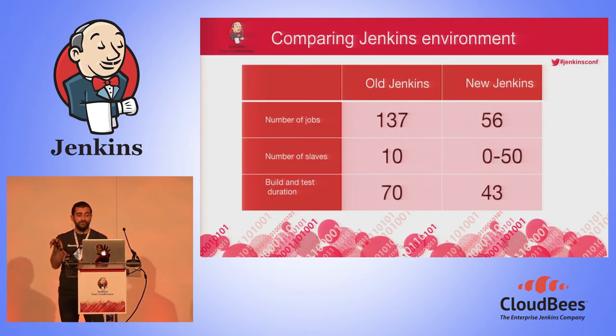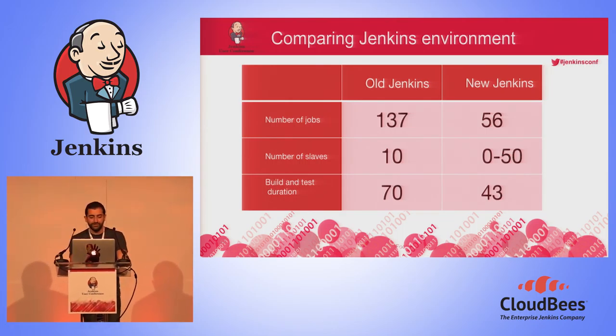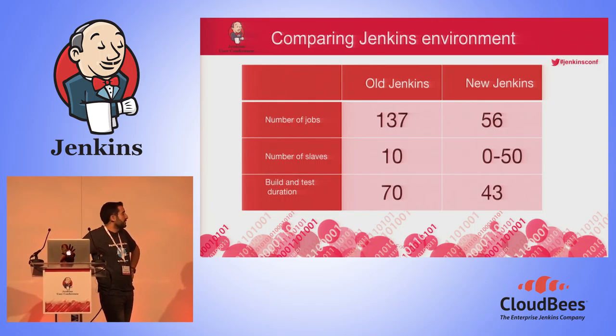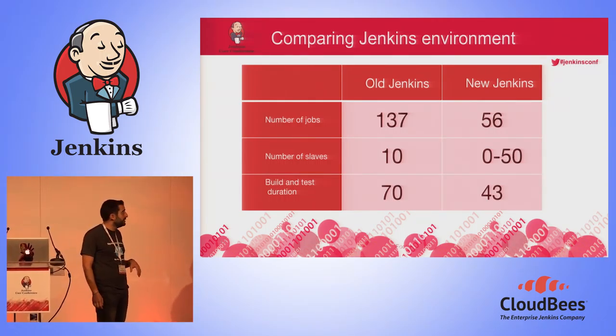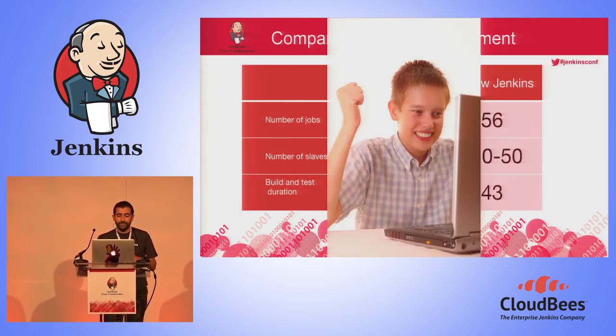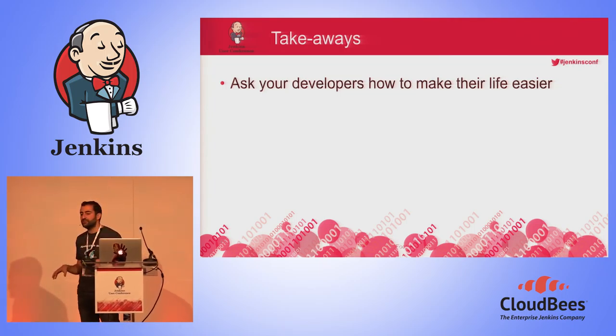If we compare our old Jenkins environment to the new one: in terms of jobs, we dropped from 137 jobs to 56 jobs, and those 56 jobs do exactly the same thing the 137 were doing. In our old Jenkins we had 10 static slaves; in our new Jenkins we have no static slaves — the number can vary from 0 to 15. For our back-end build and test duration — the whole CI pipeline — in our old Jenkins it took 70 minutes; in the new one it takes 43 minutes.